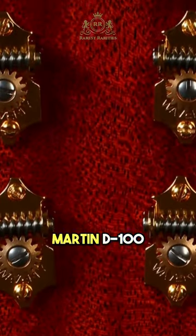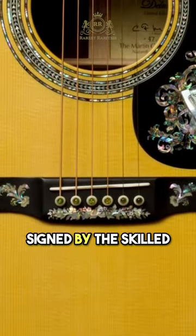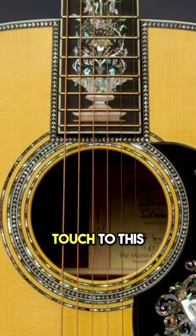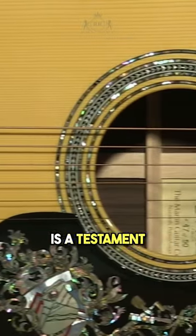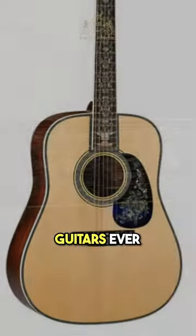Limited to only 50 units, the Martin D100 Deluxe is a collector's dream. Each guitar is numbered and signed by the skilled luthiers responsible for its creation, adding a personalized touch to this already exceptional instrument. As a numbered and signed collector's item, the Martin D100 Deluxe is a testament to the pinnacle of Martin's dedication, making it one of the most coveted and exclusive guitars ever created.